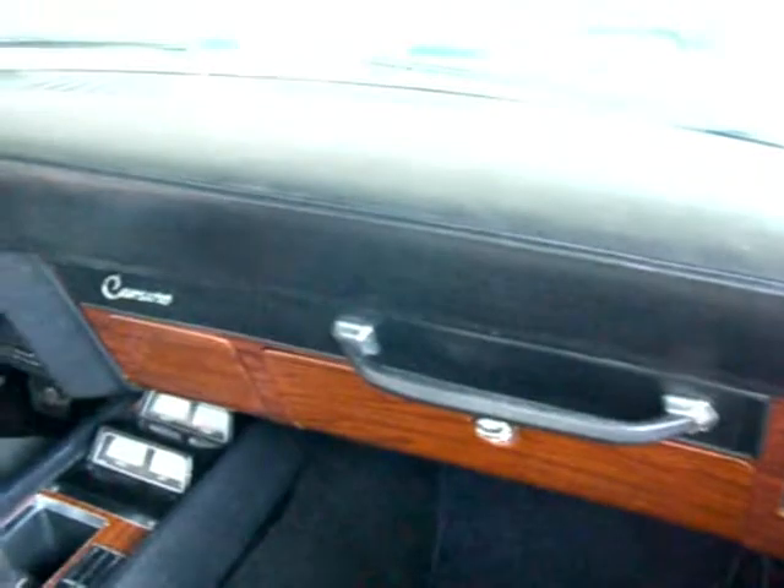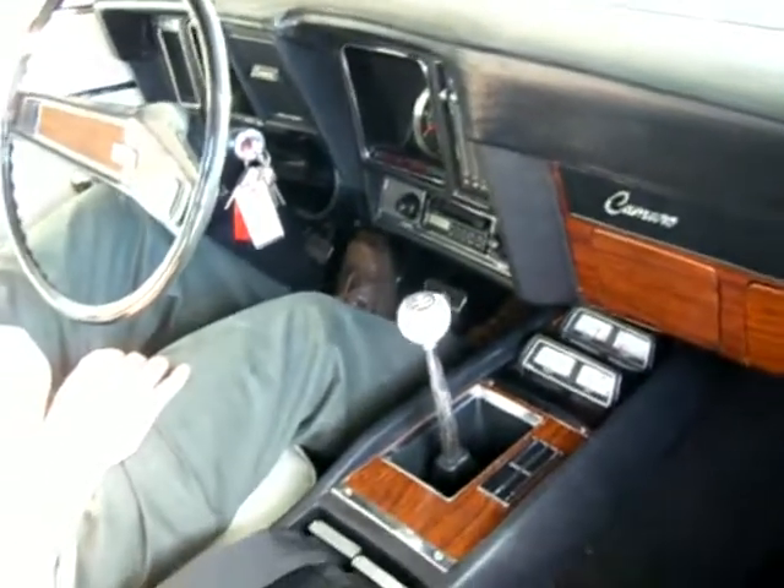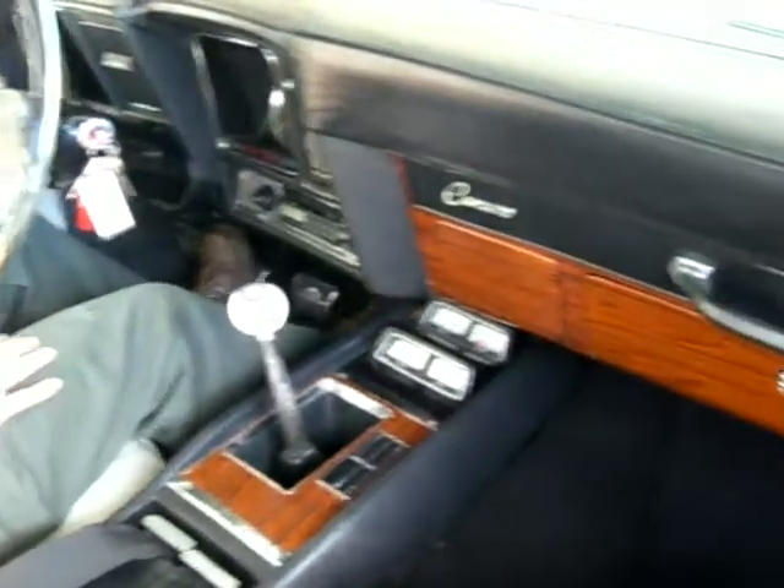Beautiful dash, carpeting, headliner, and SS steering wheel. All of it is in show quality condition.